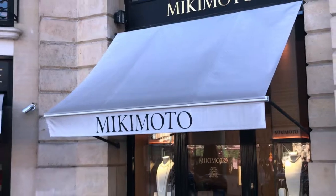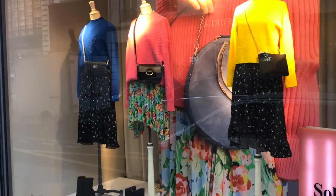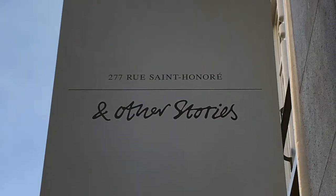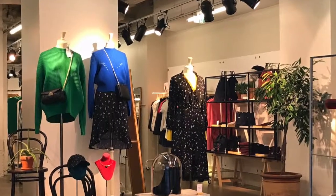Mikimoto, Dior, Chanel — oh, how we can dream. One day I'll be able to buy something here, I hope. Maybe one day. With all the labels here in Place de Vendôme and along Rue Saint-Honoré, you can do more than just window shop. Ladies, pop into And Other Stories, where the prices are a lot more reasonable and just as fashionable.